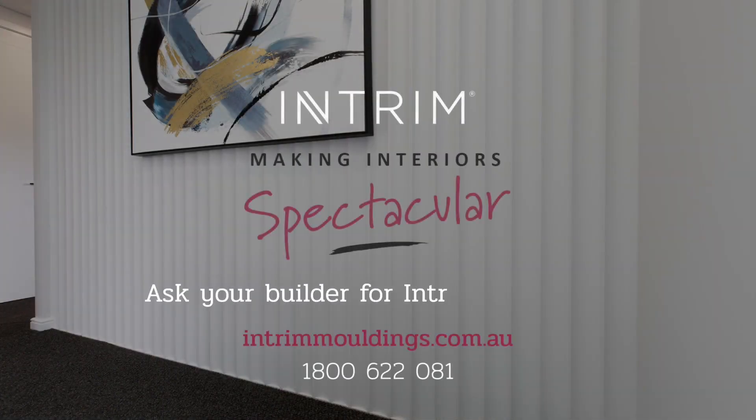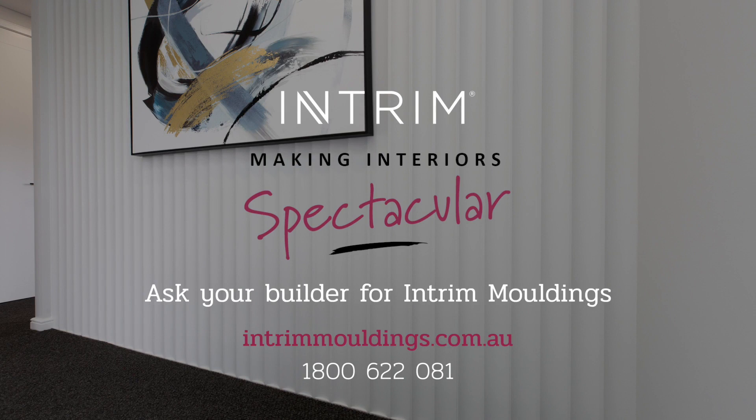Ask your builder for Interim Timber mouldings to create a spectacular interior for your modern dream home. For more information, visit www.interimid.com.au.